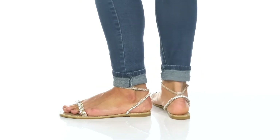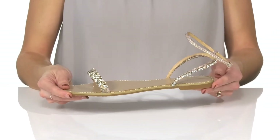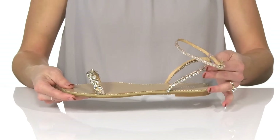Sparkle and shine with every step in these sandals from Badgley Mischka. These are super pretty and feature a lot of crystal embellishments on the strap in the front and in the back.